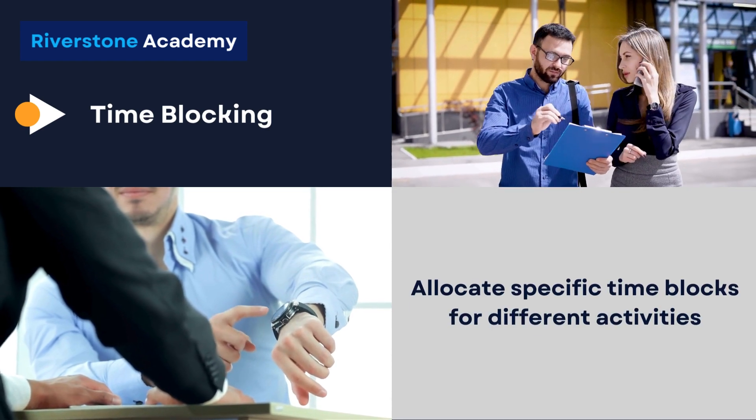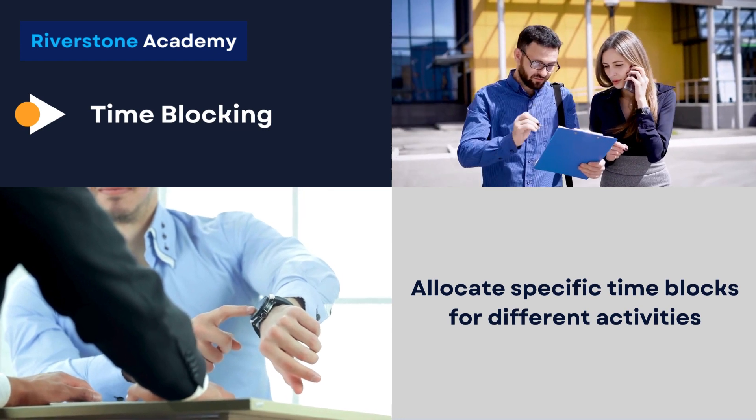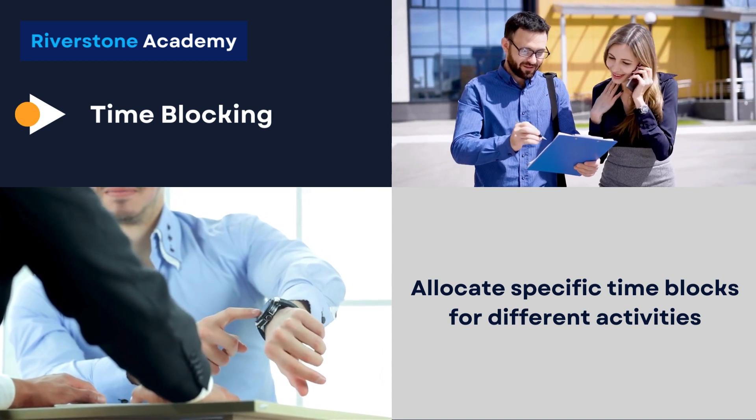Time blocking. Allocate specific time blocks for different activities. For example, designate certain hours for focused work, meetings, and breaks. This minimizes multitasking and enhances concentration.